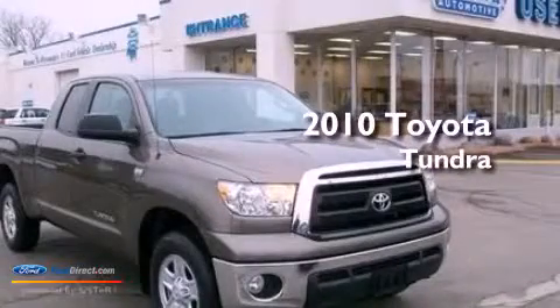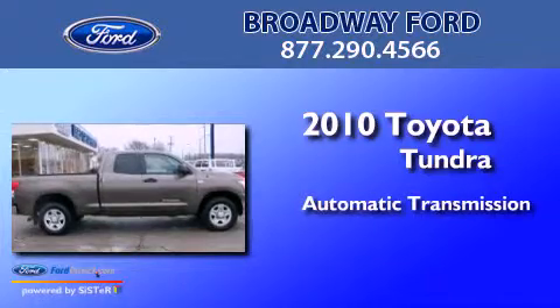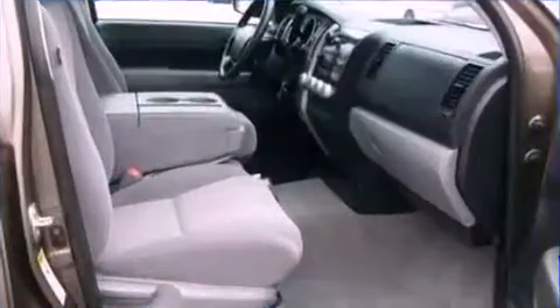This is a 2010 Toyota Tundra. This truck has an automatic transmission, a 4.6-liter V8, and four-wheel drive.